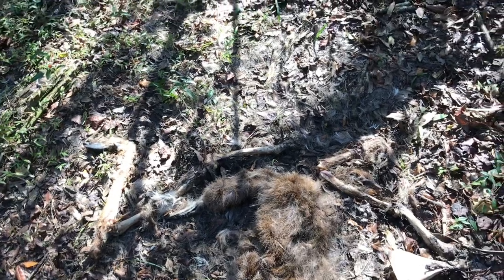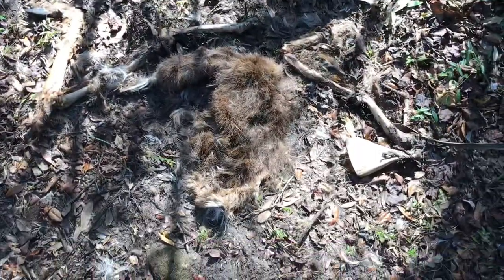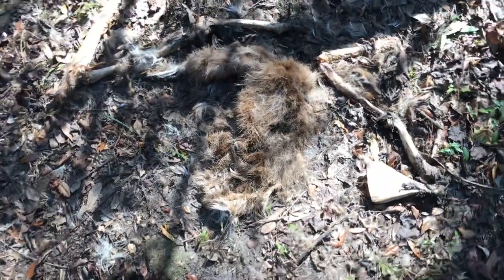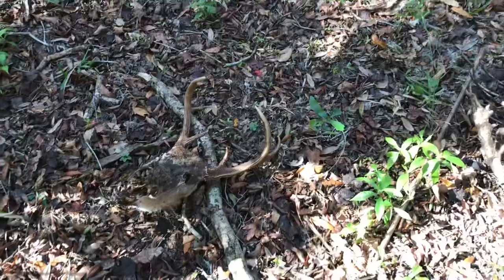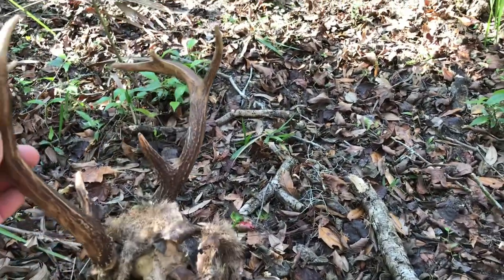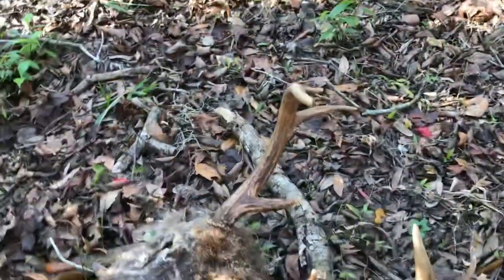So I shot a buck back here during archery — hit it a little bit high and blood trailed it forever, never ended up finding it. I just found part of a deer carcass here. A lot of times coyotes will spread the pieces around. I'm going to look around and see if I can find the head and determine if that was my buck or not — it definitely was last where I found blood, kind of off in this area. And there it is. I believe that is that buck I shot — a little seven pointer. It's a bummer not finding it right away, but at least I know what happened to it.